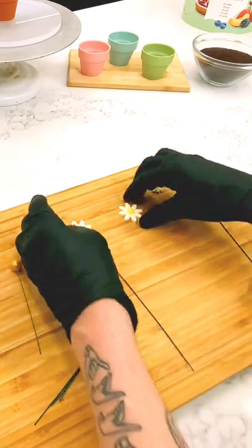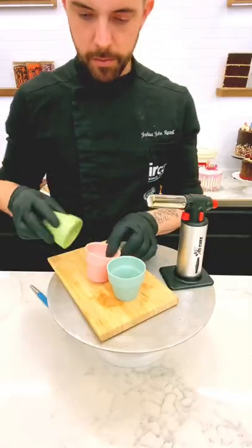After that, I secured some Dobla decorations to wire using chocolate so I can make this thing look kind of wild and super editorial and fun.